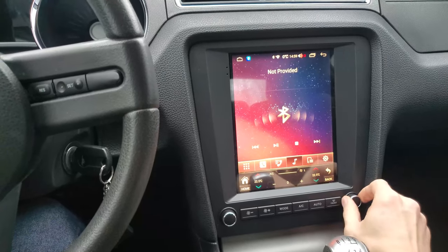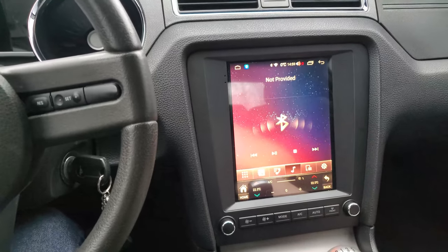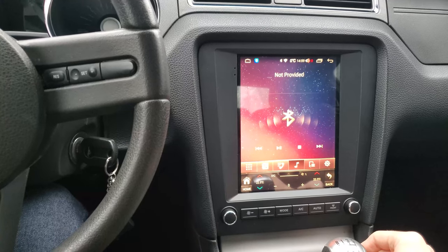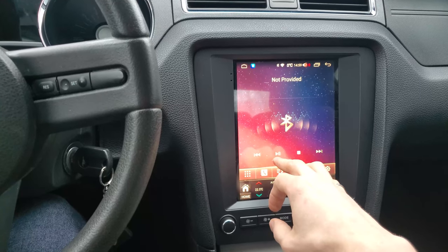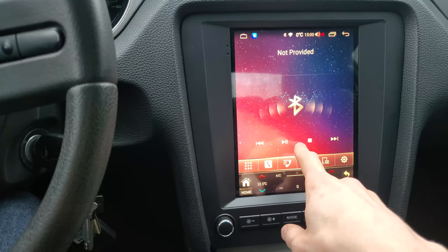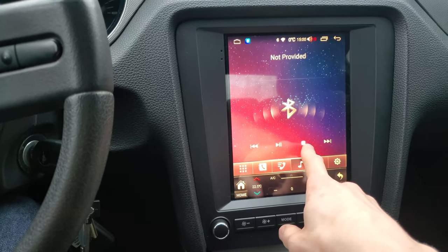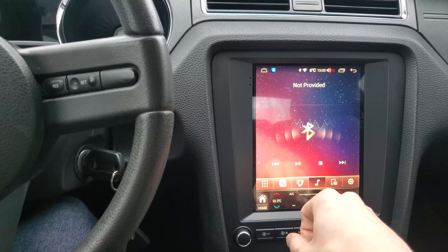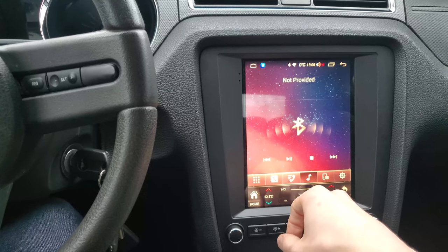One thing that doesn't work super well is that there is no noticeable feedback when pressing the physical buttons on the screen. When you hit the button, it actually glows a little bit, but it's difficult to see, and the area you need to press is quite small. Sometimes I hit play and it feels like it doesn't play and I'm not sure if I hit it or not. It would be nice if the buttons were a little bit bigger or if there was a little more feedback so you actually know if you pressed the button or not.